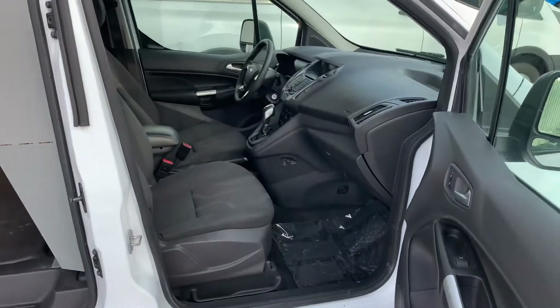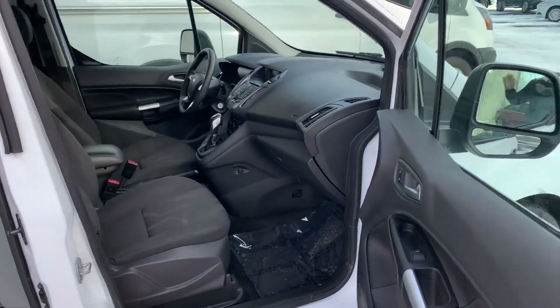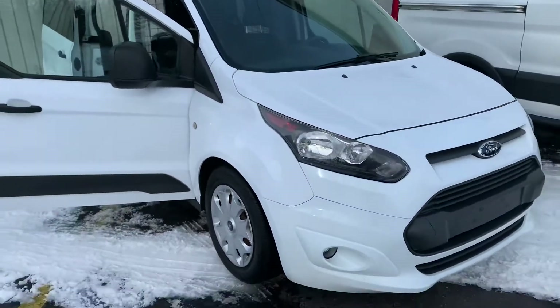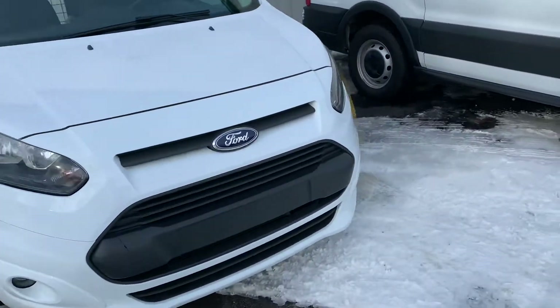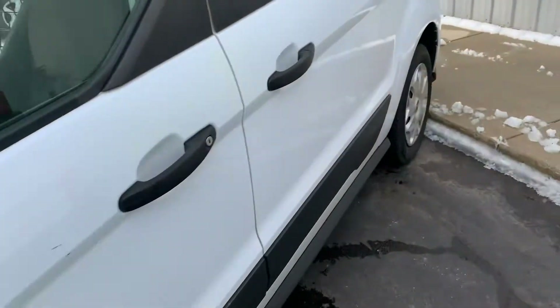We've seen it all. This one is right at 67,000 miles. This is the XLT package, so you have painted-to-match bumpers, the nice slightly oversized mirrors, and fog lights. One owner.